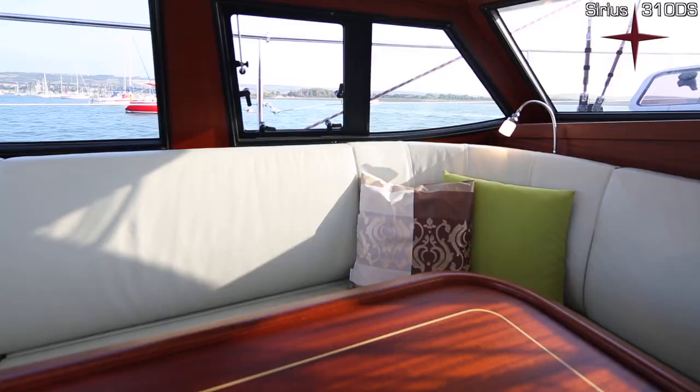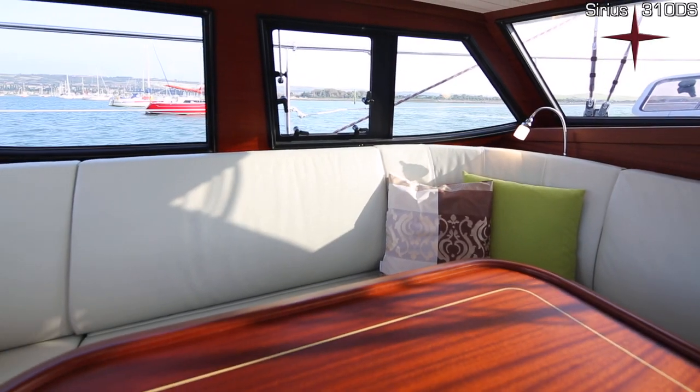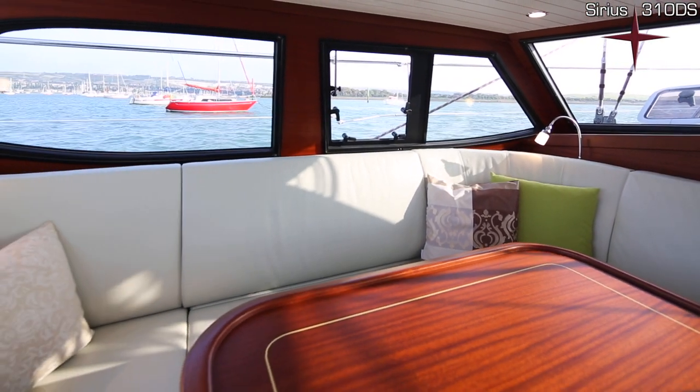This deckhouse concept will be such a change for you for living on board, because you might not always have people on board who are totally into sailing — they can just sit in here and enjoy while you are underway. You might sail with children; they normally get bored very fast outside and don't want to wear oilies, so they just sit in here. And since it's all on the same eye level, you go in while underway, see everything around, and stay in contact with your crew. It's also a safety thing, because you can see if help is needed.